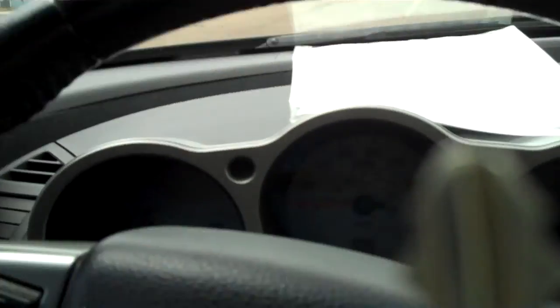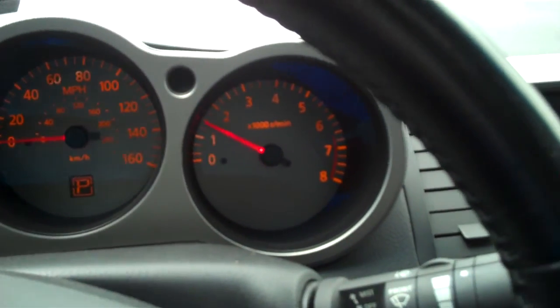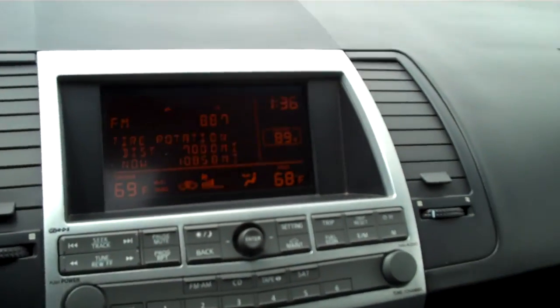Let's just step inside for a moment and start this car up for you. Very attractive dash layout. It says 75,294 miles on it. Very pretty wood trim. That looks like they do have these covers that go across there — neat effect.